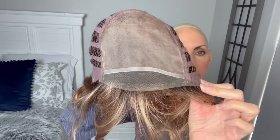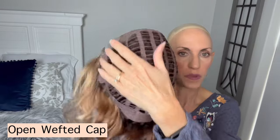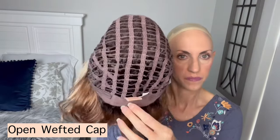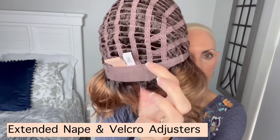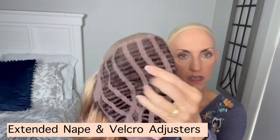Nice and sheer, very natural. I love that they extend it down into those ear tabs to give you true temple-to-temple coverage. She has soft felt ear tabs with a metal stay, which helps keep it flush against your face. An open wefted cap, an extended soft felt nape with velcro adjusters, and plenty of stretch in the wefted cap.